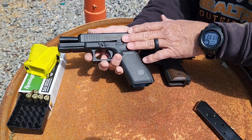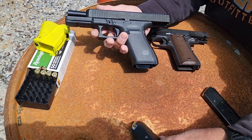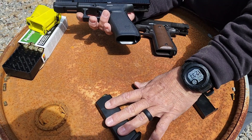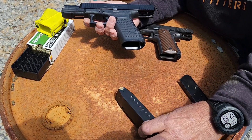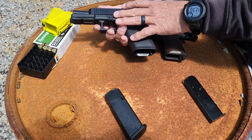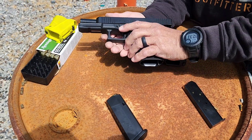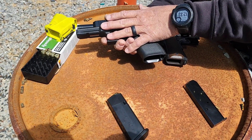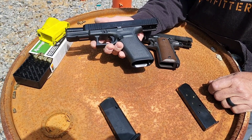Actually, the first Glock 45 came out around 1990. It offers higher capacity than the 1911 — 1911s were normally like seven rounds — and the Glock 21 usually holds 12 or 13, but he's got the California version here with 10-round mags. They're great guns; several state highway patrols and Alaskan authorities carry these. Anyway, we're going to shoot them both at some little targets down there and see which ones we like better.